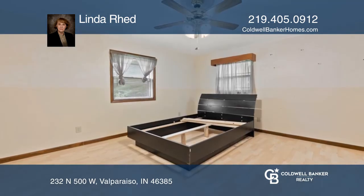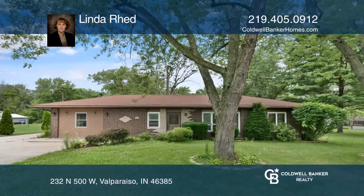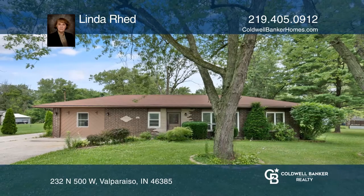The large pole barn offers space for cars, boat, or storage. Call Linda Redd to learn more.